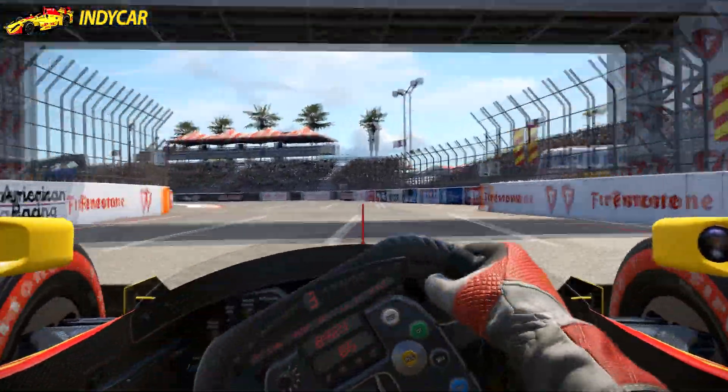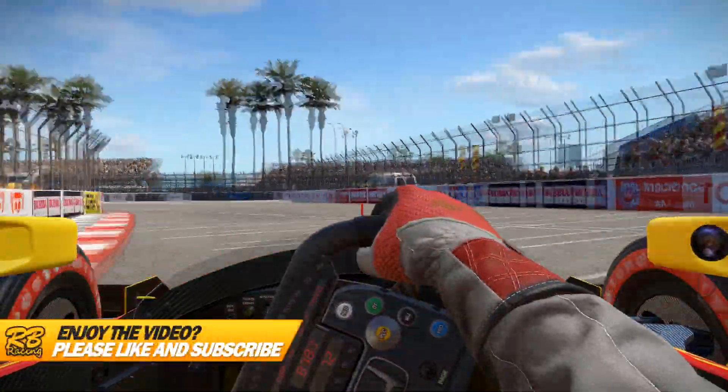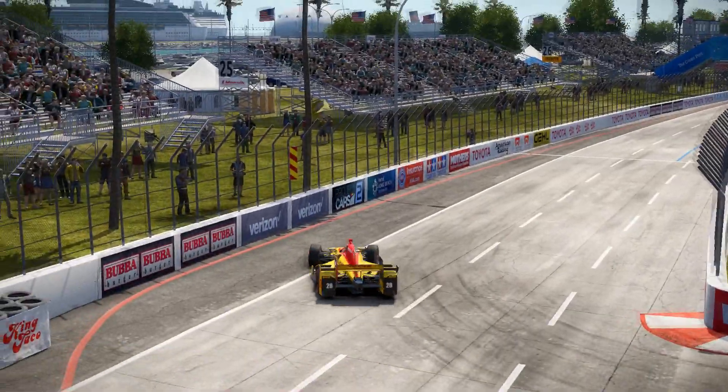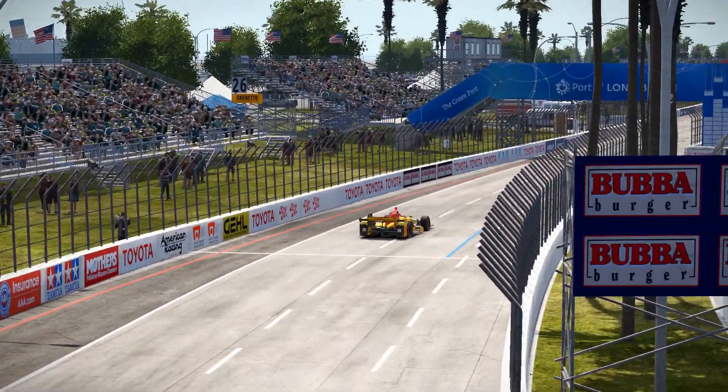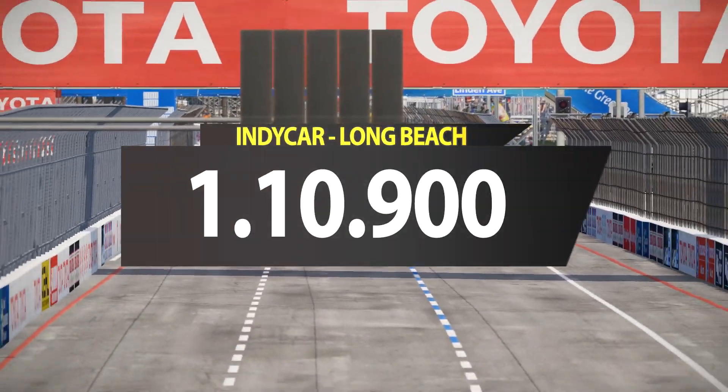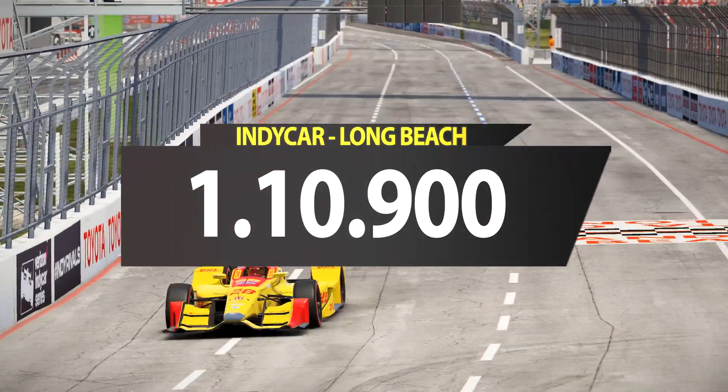I think I did this lap in my second or third try ever with this car on this track. The Formula A I did maybe 10 laps before I could get a solid lap in. But with the IndyCar around Long Beach, I did a lap of 1 minute 10.900.